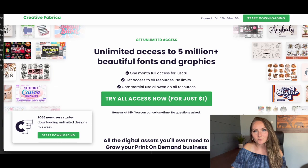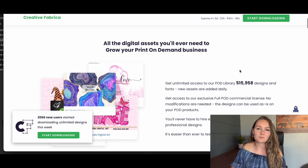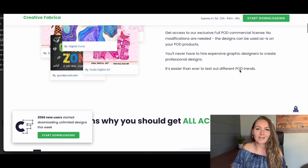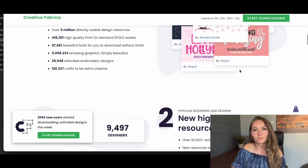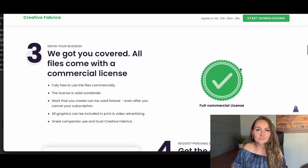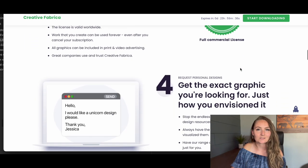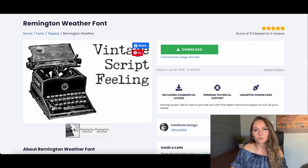All of the fonts from today's video are from creativefabrica.com. This is a subscription service for $19 per month with over 90,000 different fonts you can download and over 4 million different graphics you can use for your print on demand business. I have a link in my description for a $1 trial for your first month — they're my favorite resource for print on demand designs and graphics.